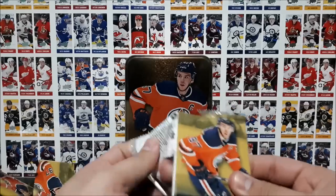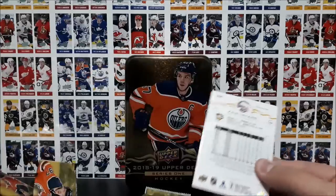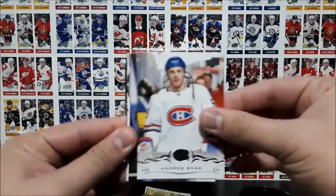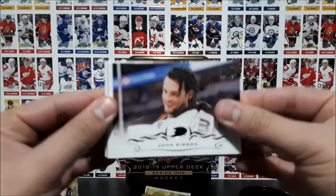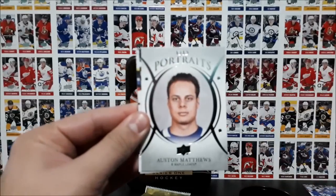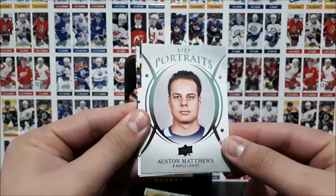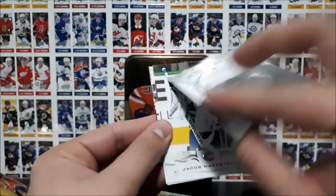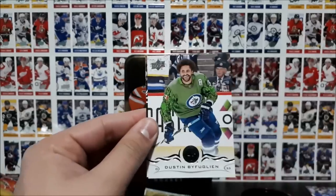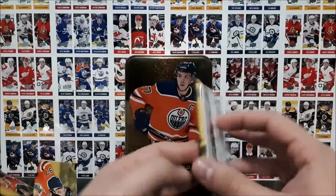I think we should still be getting a Shining Stars — could be wrong. Williams, Shaw, Gibson, and then Reinhardt. And the UD Portraits of Auston Matthews — serious-faced Auston Matthews here. Put him here by Barzal. Then Markstrom, Bufflin, and Letang. And our last pack.